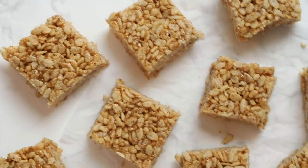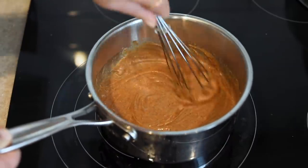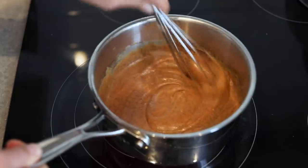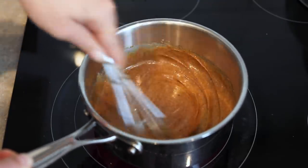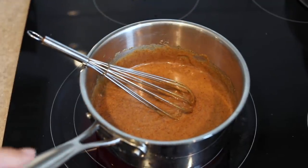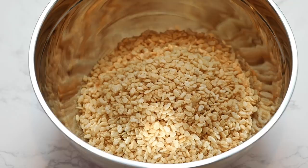Last but not least, we're going to be making Rice Krispie Treats. Start by whisking together some almond butter and honey in a pan on low heat until melted and combined. If you're completely vegan and don't eat honey, you can use brown rice syrup instead. Once it's smooth, pour it directly onto your Rice Krispies.